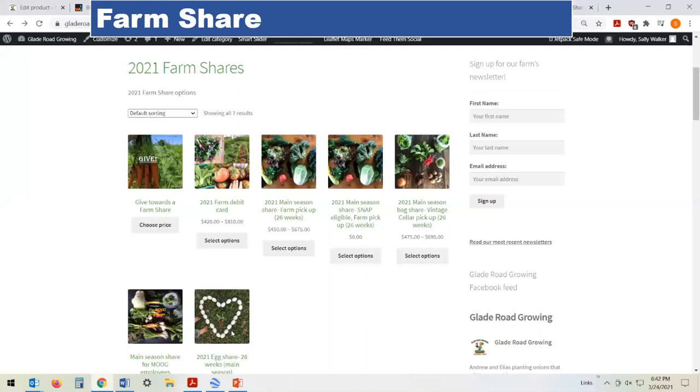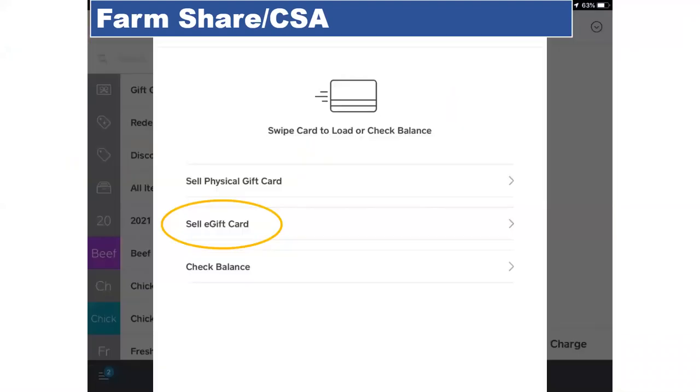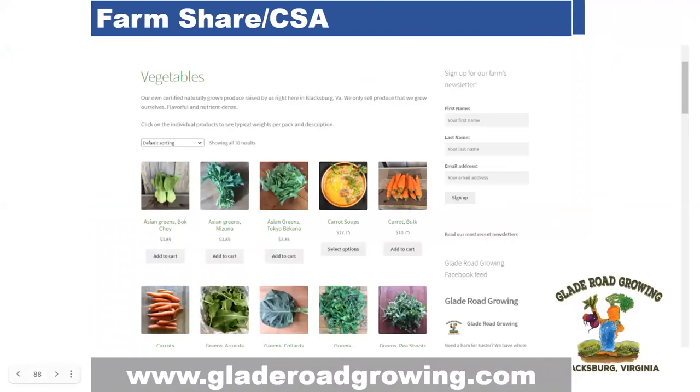Our second style of farm share is called the farm debit card, which is basically a preloaded gift card to our online farm market. We started this option about five years ago — now it's an e-card in our Square point of sale. The farm debit card allows customized orders through our online farm market. With the debit card option, you purchase a preloaded amount of farm credit that you draw down each time you place an order. This option offers the most flexibility for those who want specific products and specific weeks, while we still benefit by getting a lump payment up front.